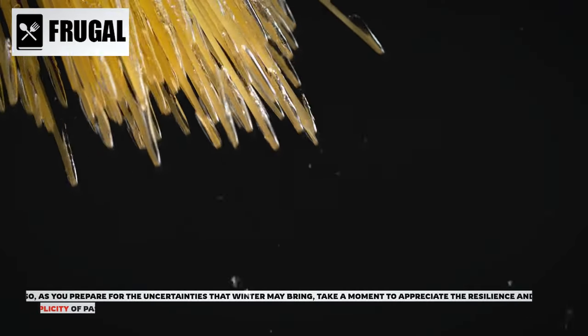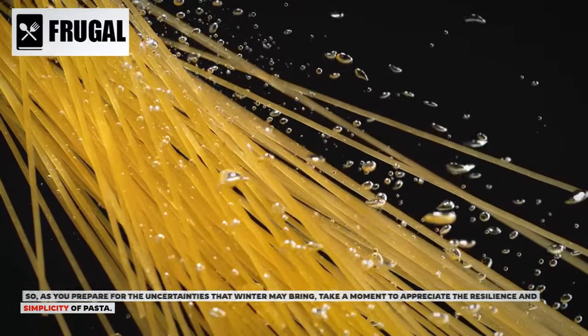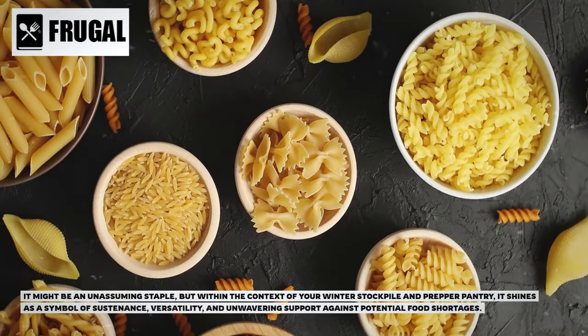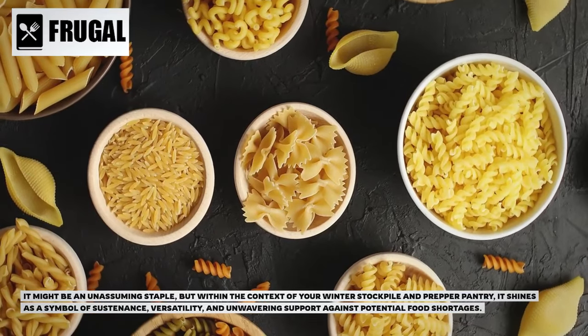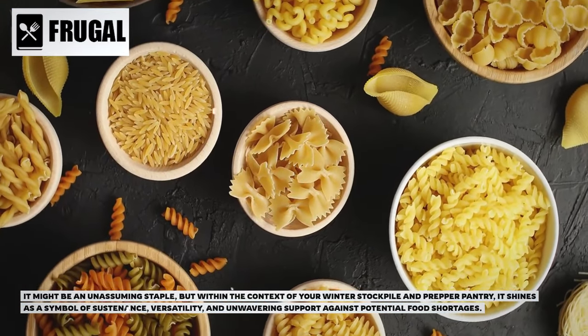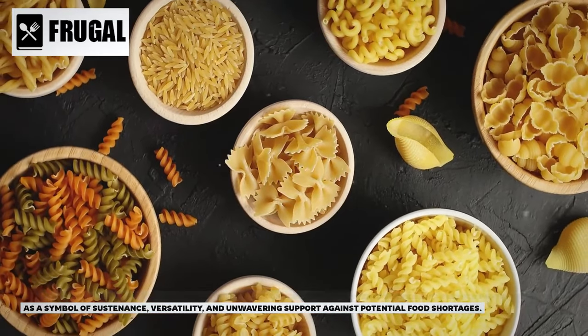As you prepare for the uncertainties that winter may bring, take a moment to appreciate the resilience and simplicity of pasta. It might be an unassuming staple, but within the context of your winter stockpile and prepper pantry, it shines as a symbol of sustenance, versatility, and unwavering support against potential food shortages.